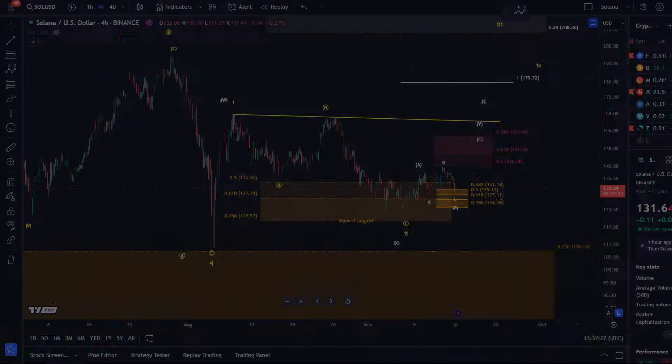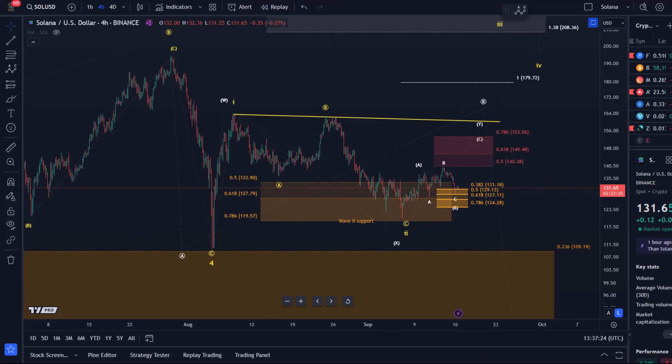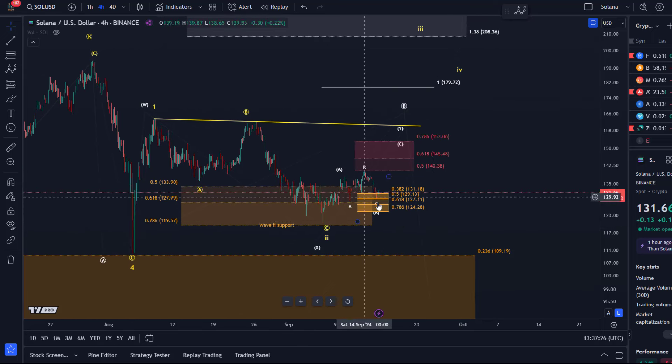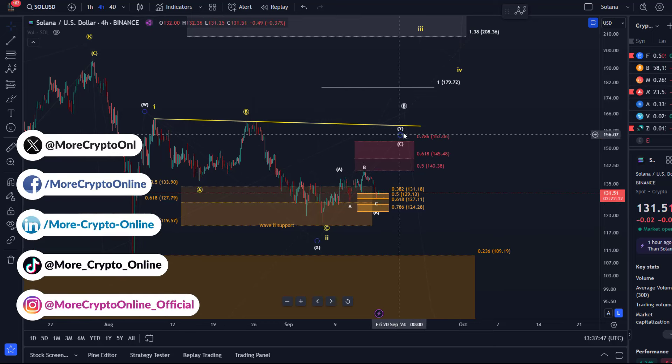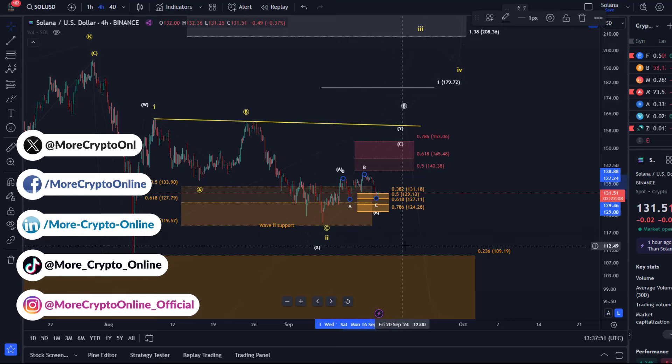Hello and welcome to another update video about Solana. On the Solana chart we are currently looking at still this corrective rally to the upside. If you want to call it a rally, it's essentially just a corrective move to the upside, definitely prone to changes — that's what the structure is telling me. It looks really like a corrective move but it doesn't look finished yet. I see on many charts the potential to push a little bit higher, maybe after another low.